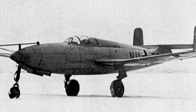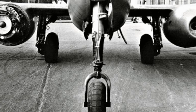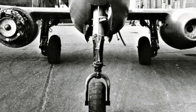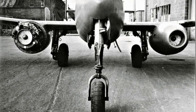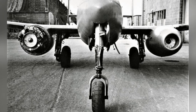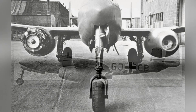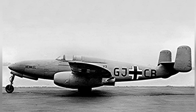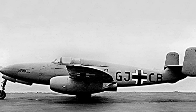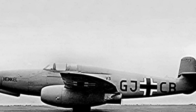If the engine problem of the He-280 project could have been solved, it still had some development potential, at least with certain advantages over propeller-driven fighters. However, the gap with the Me-262 was evident. For example, the maximum flight speed of the Me-262 was close to 900 km/h, while the He-280 prototype was just over 800 km/h. The Me-262 also surpassed the He-280 in terms of onboard weapons and maximum range. The cancellation of the project was in line with the actual situation at the time.